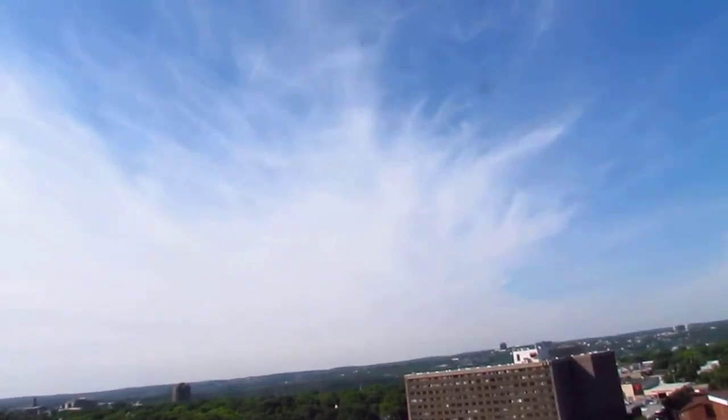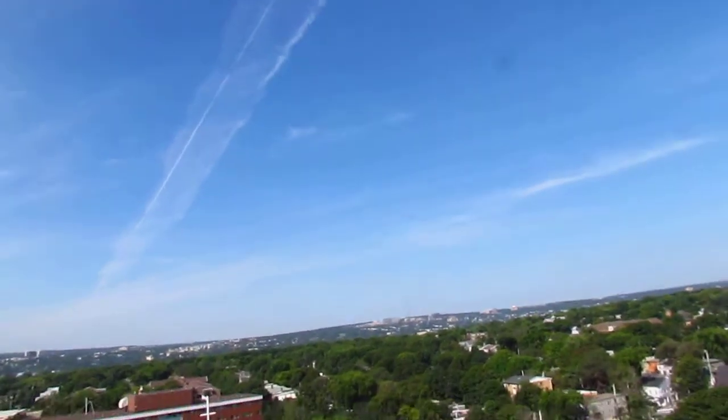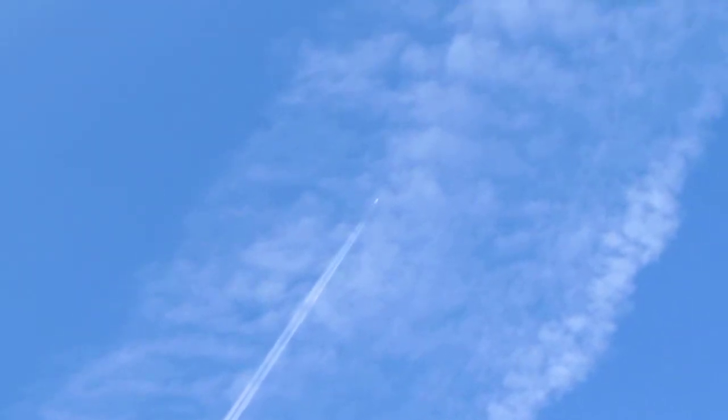I'll just have a quick look around. This is all chemtrail material — all of it. Look at that, this is crazy. And this jet is laying that second one right over the old one. There it is. A small little jet like that can lay a trail that just widens so big.